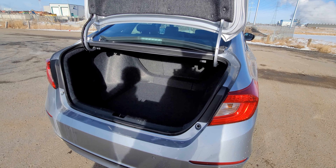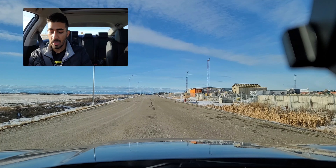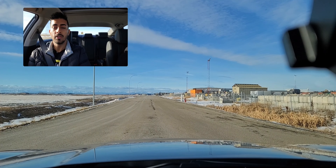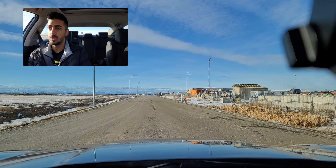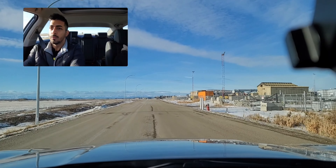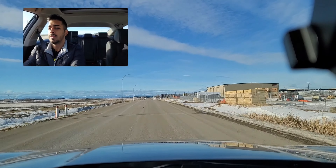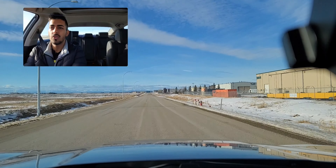Time to drive the 1.5T Accord Touring. I've never driven the 1.5; I've driven the 2.0 Sport before. We're starting with a launch test — it's in Sport mode with a CVT, so nothing special, but let's see what this under-200-horsepower sedan can do. We got wheel spin and an aggressive pull — not too bad at all.